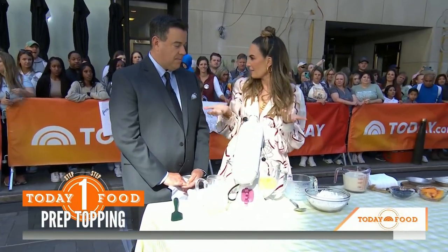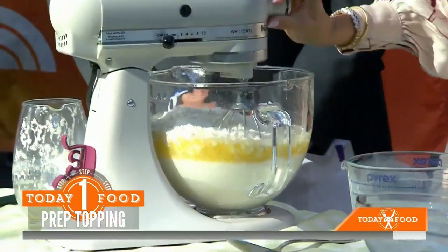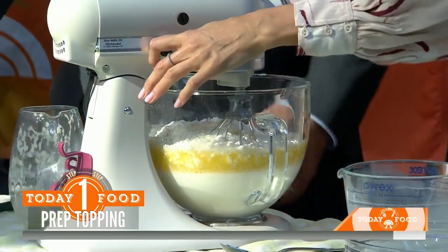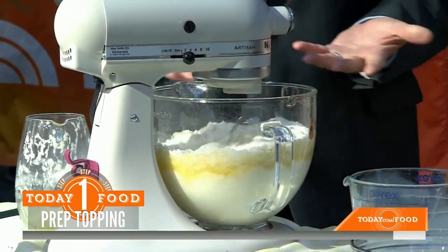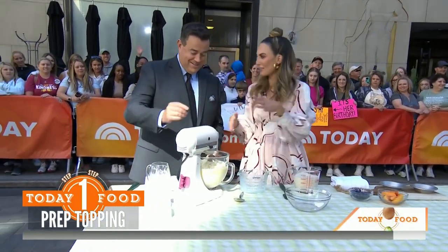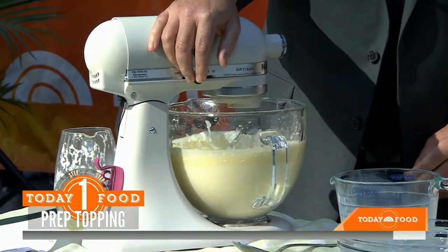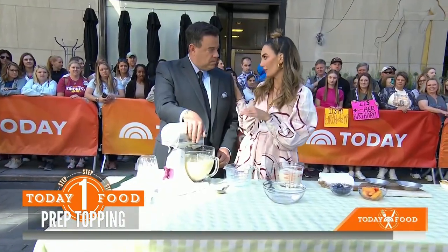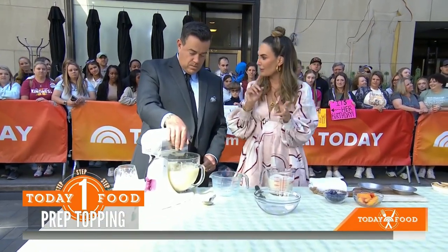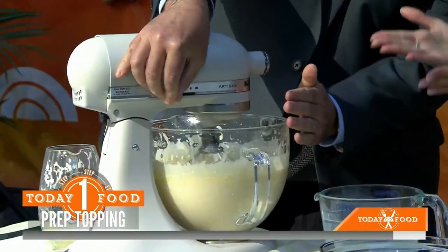It's a one-pot approach — you dump it all in, cook it, and that's that. If you want to cut down on dishes, you can do that, or you can use a standing mixer. The key thing about flour: once you add the flour, you never want to overmix because of the gluten. You can whip your eggs, your sugar, your butter — but once the flour is in there, be gentle.